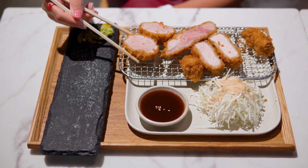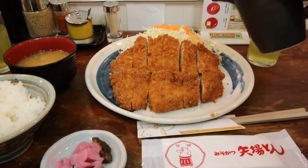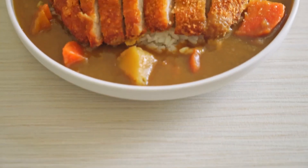Tonkatsu is usually served with rice and shredded cabbage, with tonkatsu sauce. The sauce can differ depending on the style and where it's from. For instance, Nagoya uses a miso-based sauce, while some places use Japanese-style curry sauce.